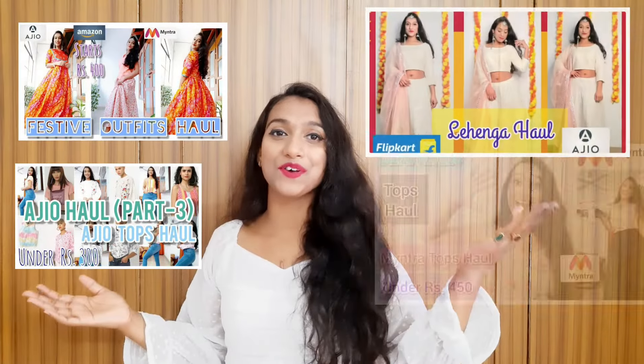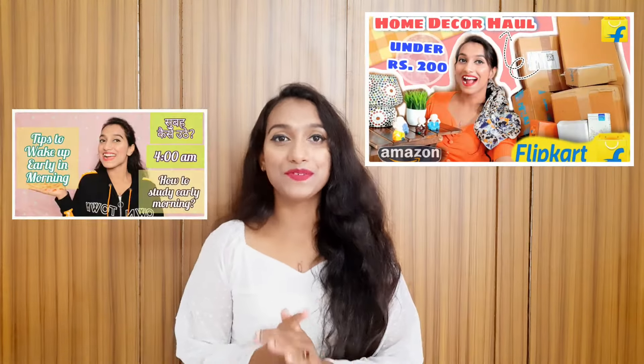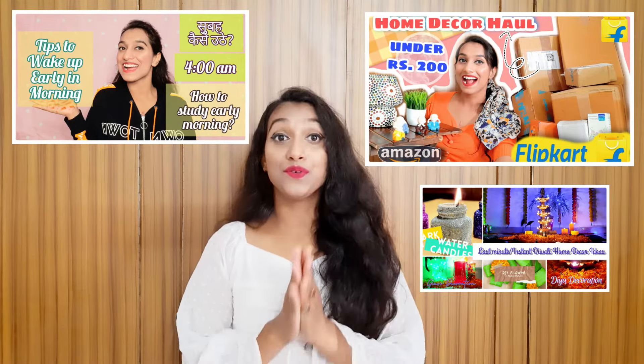Also, there are a lot of haul videos like Azio Haul, Kurta Haul, Tops Haul, and Misho Haul. And also you will get some self-care tips videos. So do check it out if you are interested. And we'll see you all in the next video. Till then, bye-bye, take care.